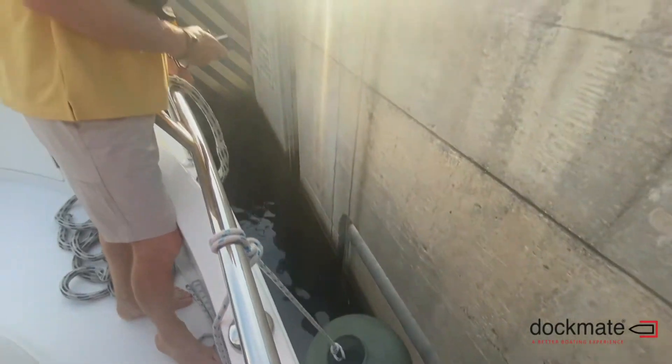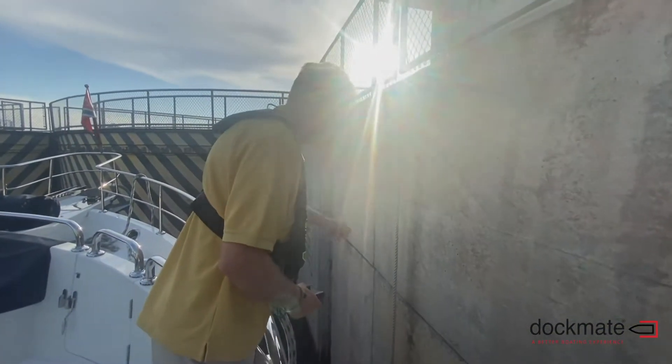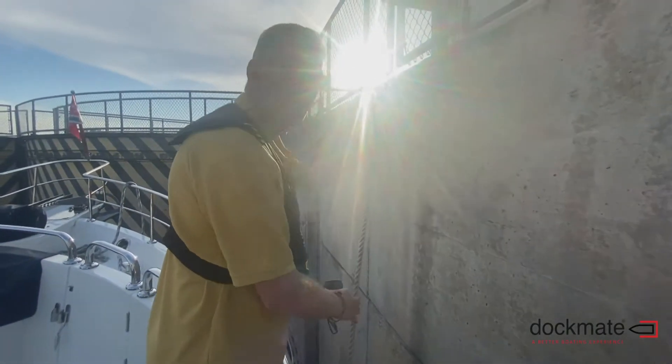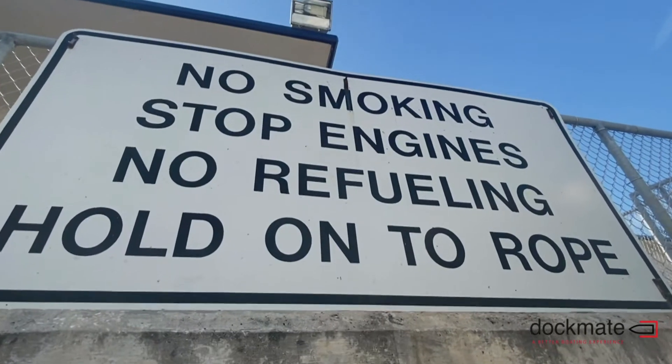In this lock we have to man our line, so if I'm out on deck the controls are inside and I'm only controlling the boat with the line. If I've got the dock mate with me, I can use the thrusters to keep the boat against the wall or away from the wall.